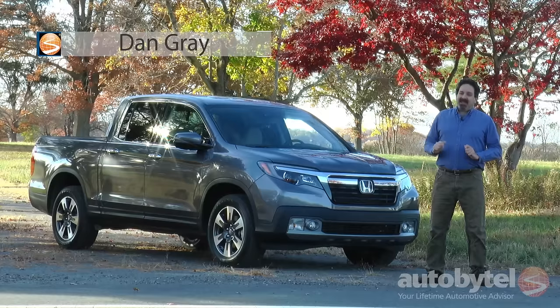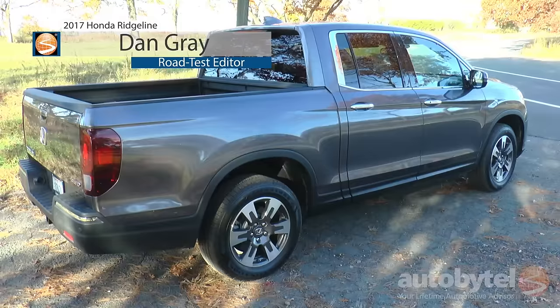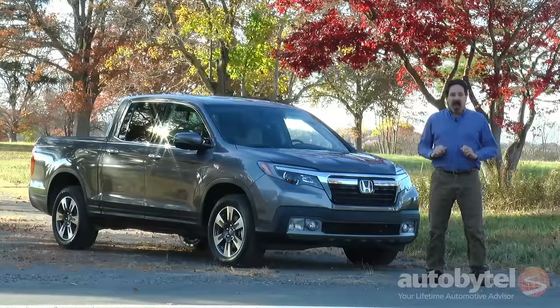I'm Dan Gray, and that is the brand new 2017 Honda Ridgeline. What do you say we hop in, go for a ride, and I'll show you what makes this one stand out from the crowd.